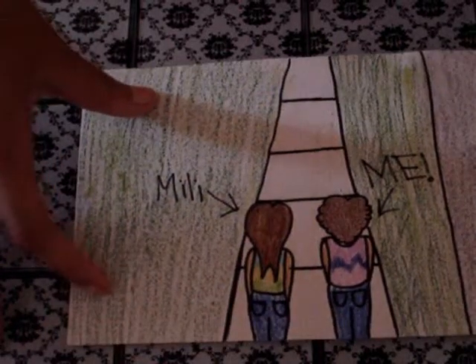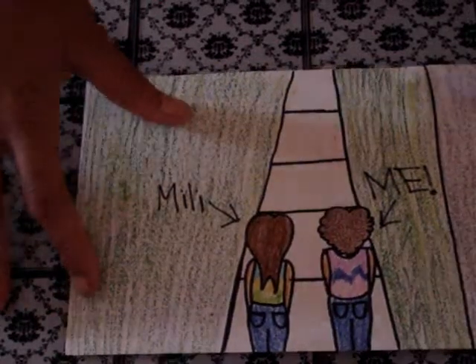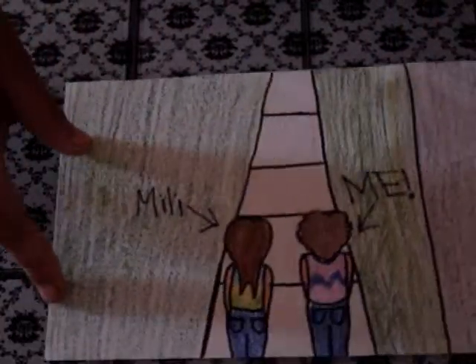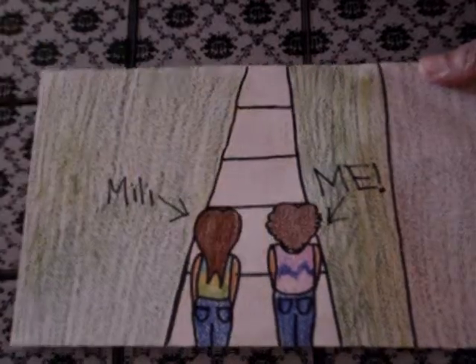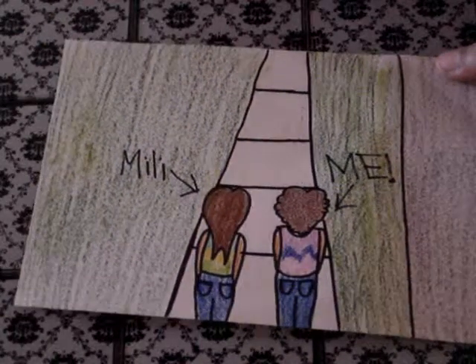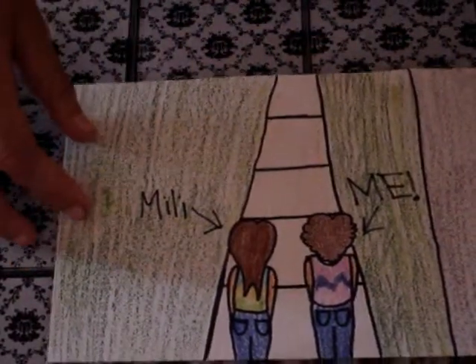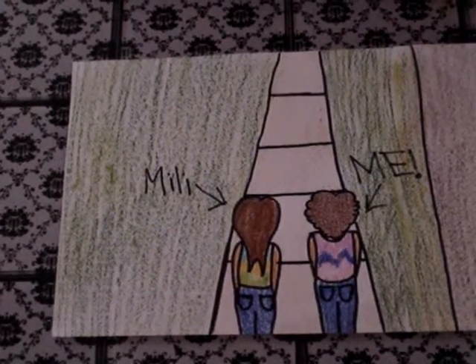Okay, so this first picture is a picture of me and my best friend Millie, which is Crafts and Cavies. Obviously this says Millie, that says me. So we're just walking down a little sidewalk here and there's a road off to the side. It's like a smaller picture so I can fit it in the frame, but the other pictures are about two times as big on different paper. I really like our shirts because they're all different colors. So that's the first one.